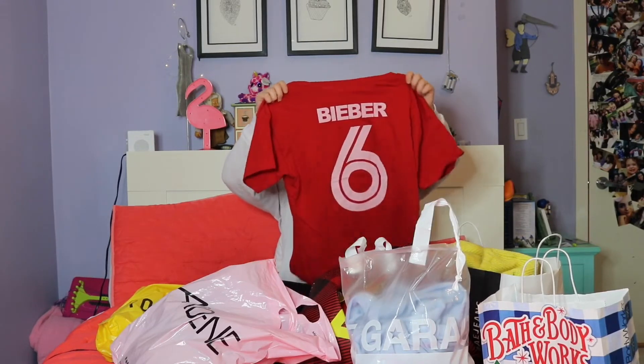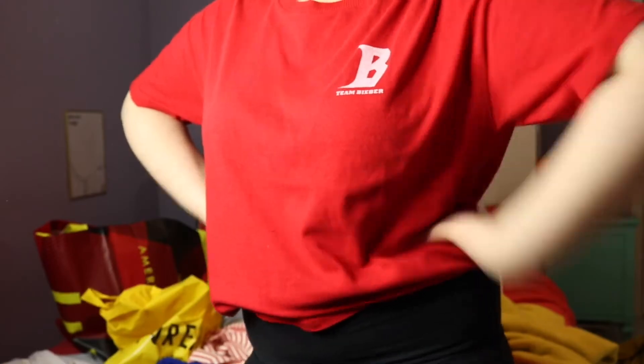The last thing I got from American Eagle is something I'm obsessed with — I don't have any t-shirts in this color and the design is honestly so amazing. On the front it says 'B' and then 'Team Bieber' because it's like a Justin Bieber shirt, and then on the back it says 'Bieber' with the number six, kind of like a baseball-style shirt. It's so cute and I have nothing like this, so my sister and I both actually got it.